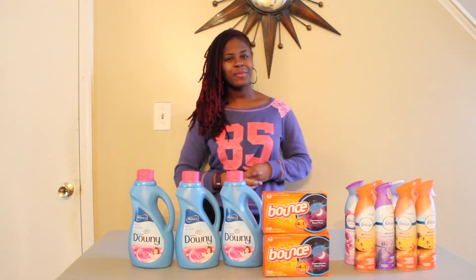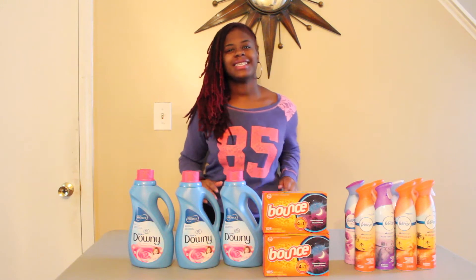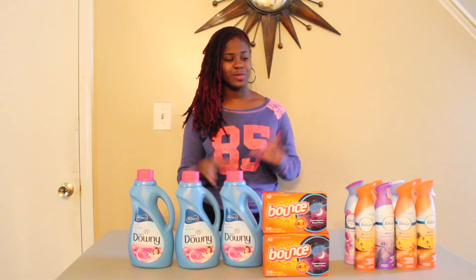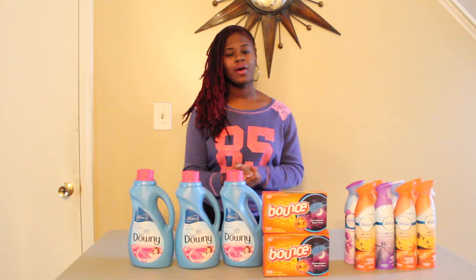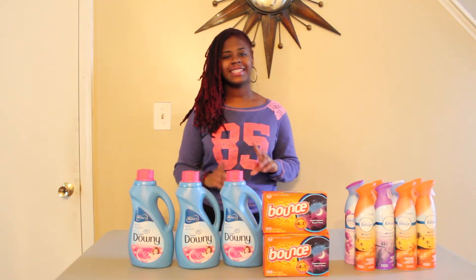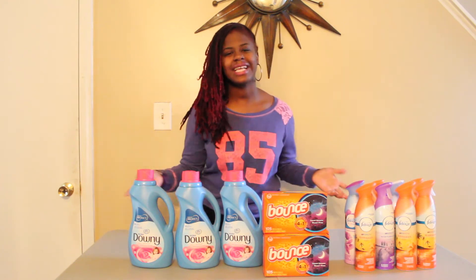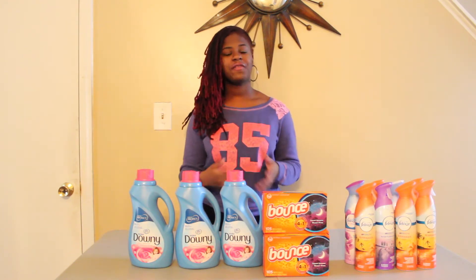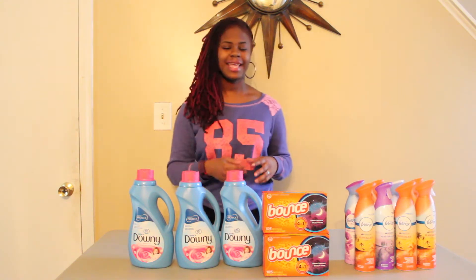Hey, this is Shawn coming your way with my Target haul for today. I just wanted to come on here because it is the last day to get this great deal on household products at Target. The first thing you want to do is text CLEAN to 827-438 — you're basically texting Target — and you'll receive $15 off a $50 household purchase.